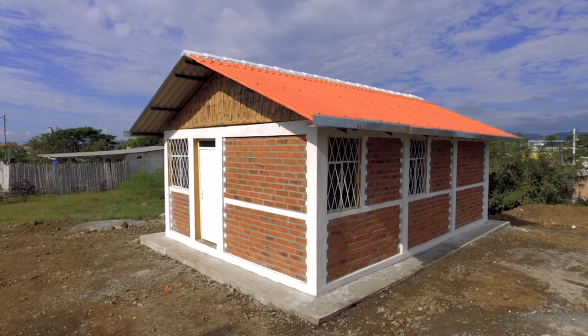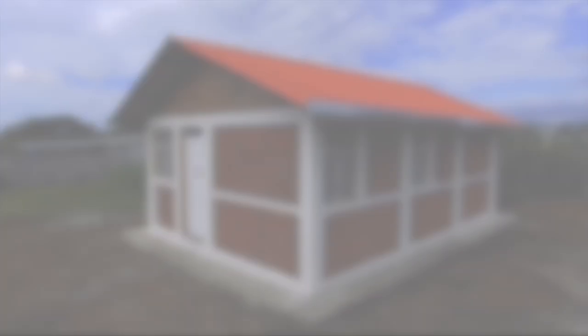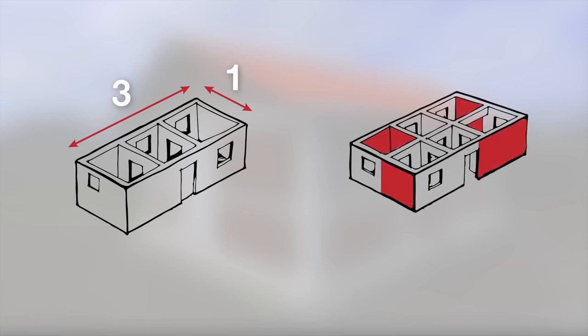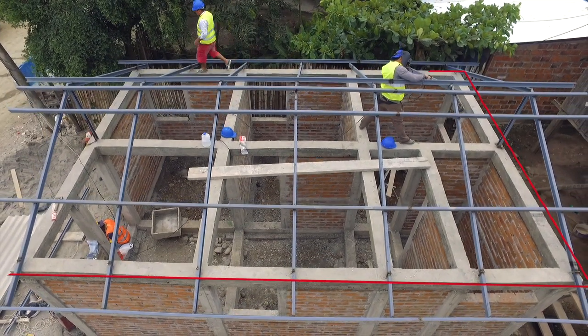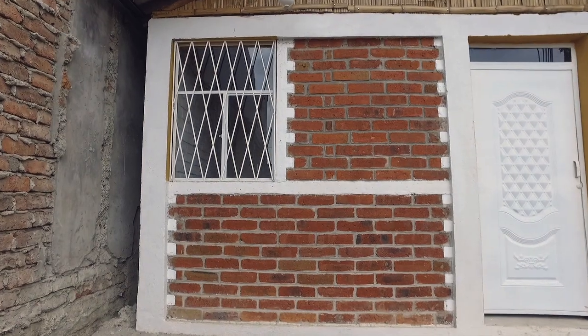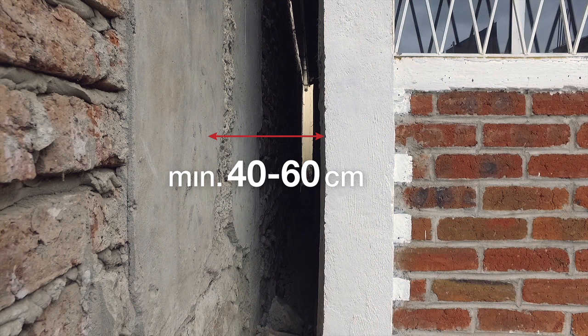Building configuration. A number of principles must be respected to make sure that the confined masonry system works. The building length should not exceed three times its width. In each facade, there should be at least one solid wall panel without openings, called a shear wall. The building plan should be a regular shape, ideally rectangular. If the shape of the building is more complex, it should then be divided into several independent square or rectangular forms, leaving between each of them a gap of 40 to 60 cm. These free spaces are called seismic gaps.